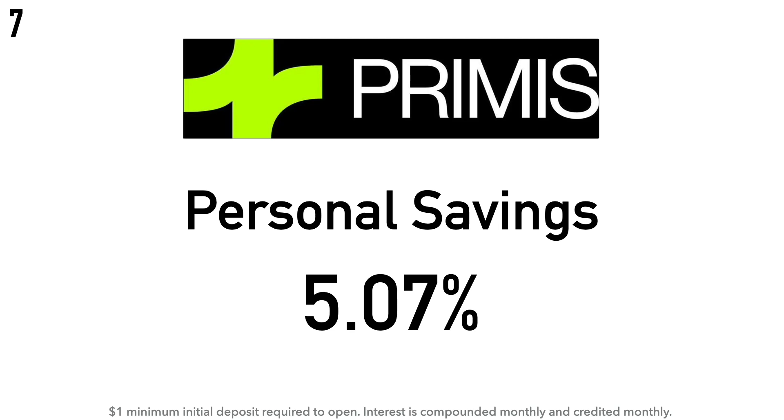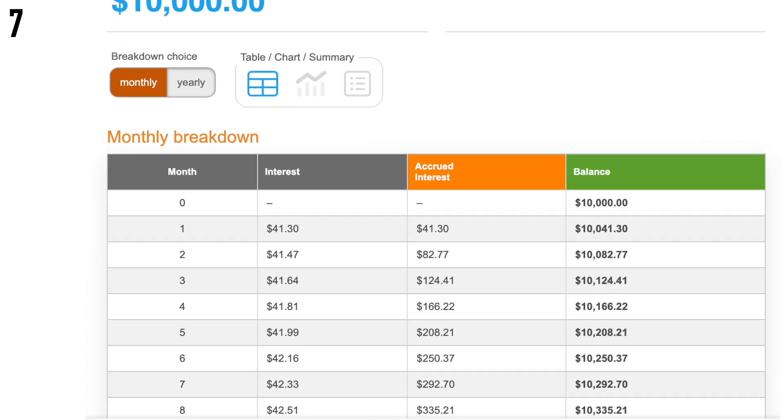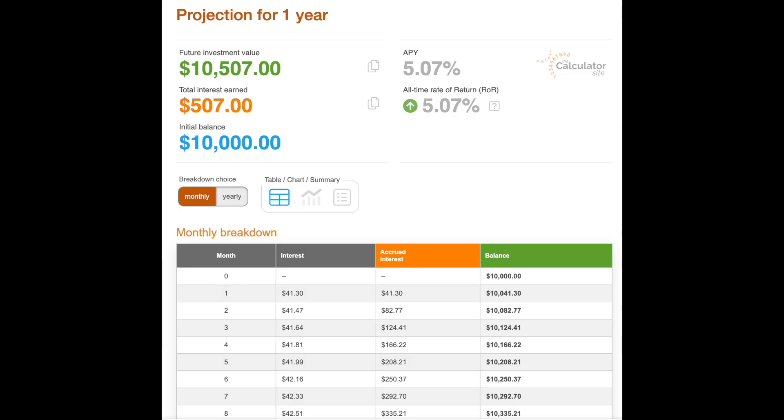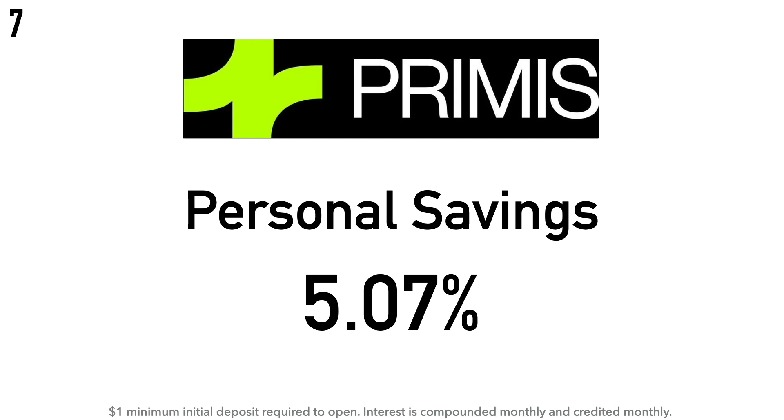Coming in at number seven is the Primis Personal Savings Account at 5.07% APY. There is a $1 minimum initial deposit required, and the interest is compounded monthly and credited monthly. Calculation example: $10,000 at 5.07% APY earns around $41.30 after one month and around $507 after one year. Primis Financial is the holding company for Primis Bank, a state-chartered bank headquartered in Glen Allen, Virginia. The company was formerly known as Southern National Bancorp of Virginia and changed its name to Primis Financial Corp, which was founded in 2004 and is based in McLean, Virginia.